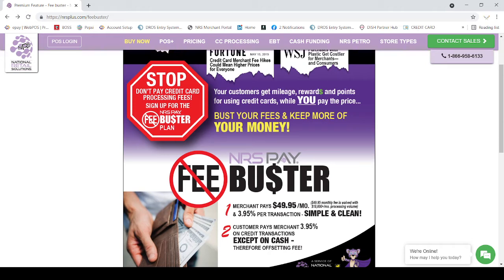But if your ticket is higher, like a $20 or $30 ticket, then you have to think carefully because you are paying 4% from the sale. NRS doesn't care whether you charge it to the customer or pay it from your own pocket — they will bill you for 4%. So all retailers need to think about this before they sign up for the program.